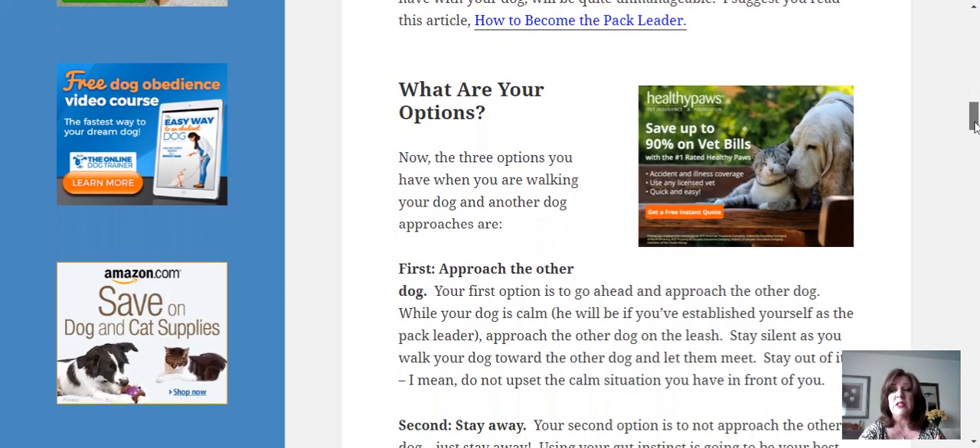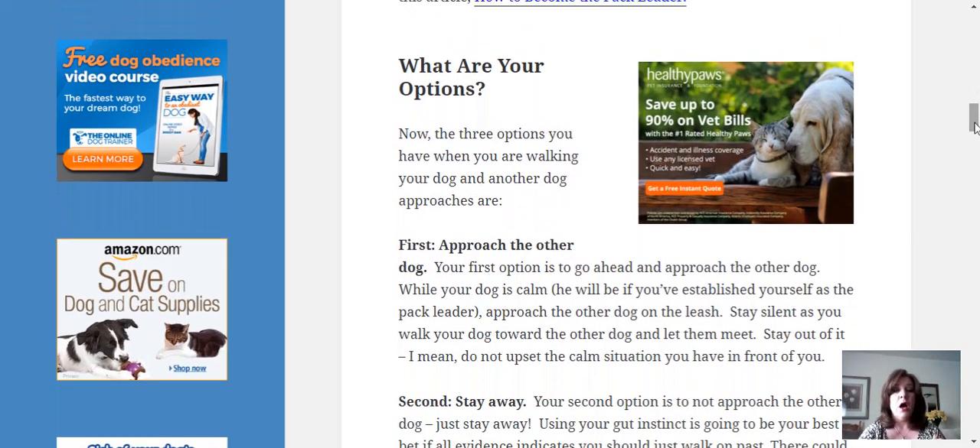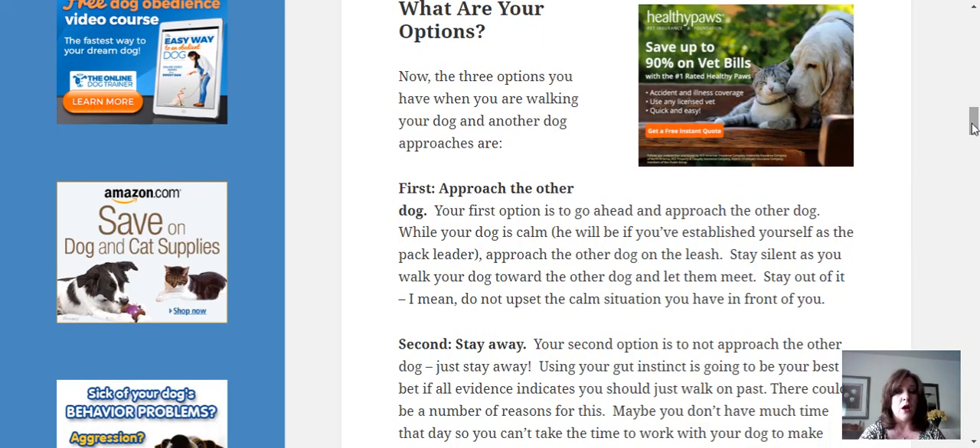So what are your three options? The first option is to approach the other dog. While your dog is calm — and he will be calm if you have established yourself as the pack leader — approach the other dog on the leash. Stay silent as you walk your dog toward the other dog and let them meet. Stay out of it. Don't get upset when you already have a calm situation. Let them meet each other.